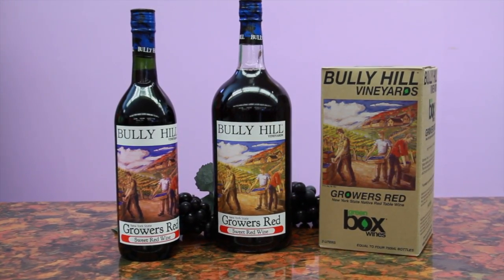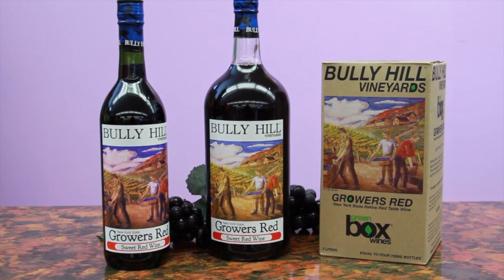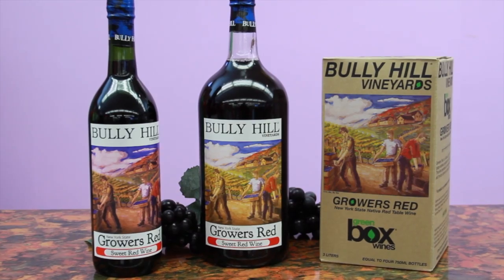This wine is available in the fifth, the 1.5 liter Magnum, and the 3 liter box. Ask for Growers Red at your local liquor store or order today from our website.